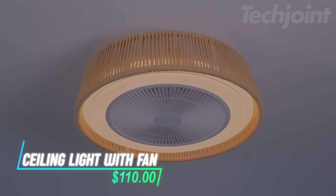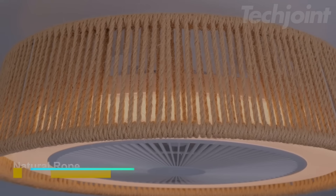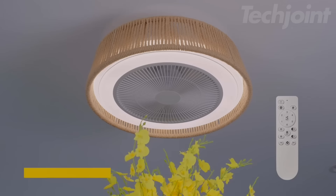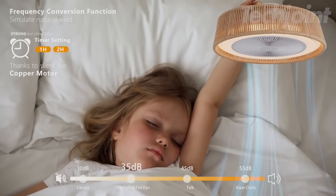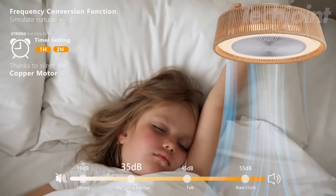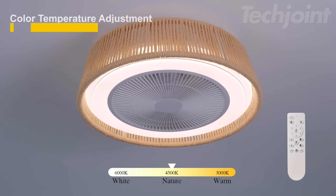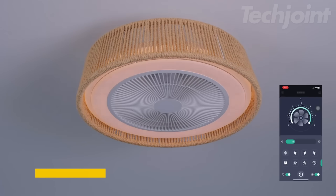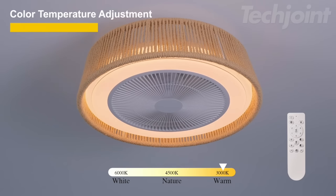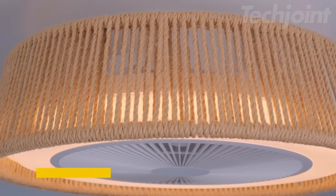Illuminate your space with this chic 21-inch Bohemian-style LED ceiling light, designed to bring both style and comfort to your home. Featuring a built-in fan with 6 adjustable speeds, this bladeless light fixture circulates air while lighting up the room. With reversible 3-color temperature settings and dimmable LED functionality, you can customize the ambiance to suit any mood. The included remote control allows you to adjust everything effortlessly, making it perfect for your porch, kitchen, or bedroom.